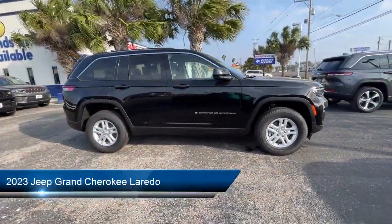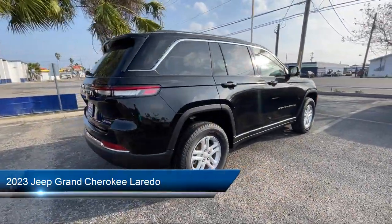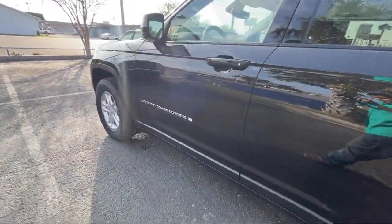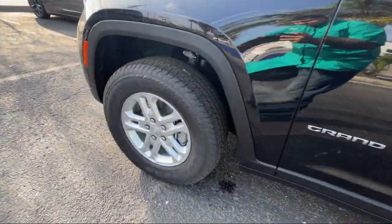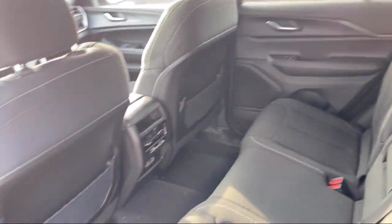It comes equipped with roof rack, Sirius XM satellite radio, park view rear backup camera, keyless entry, air conditioning, outside temperature display, alloy wheels, steering wheel controls, electronic stability control, and rear spoiler.